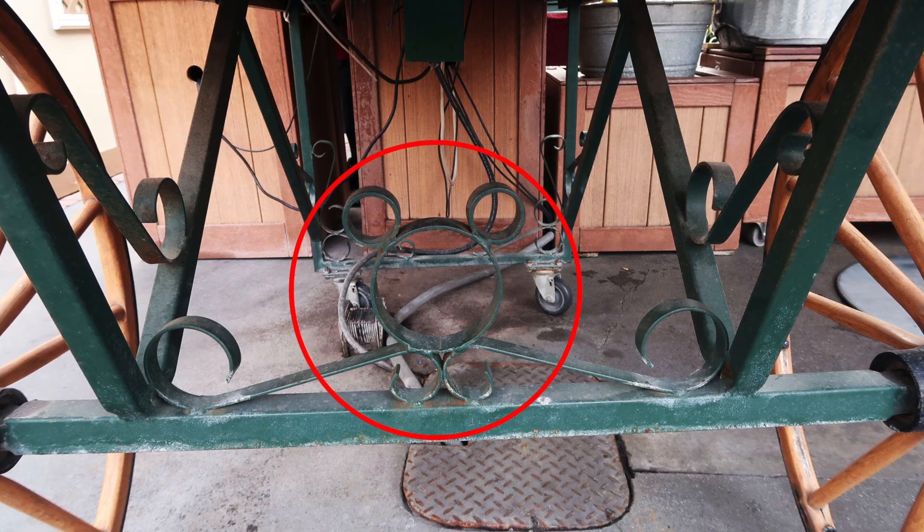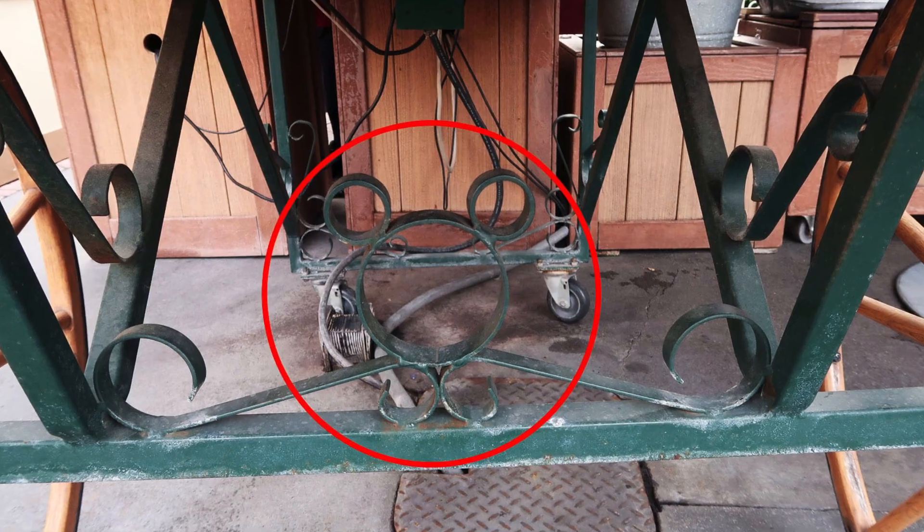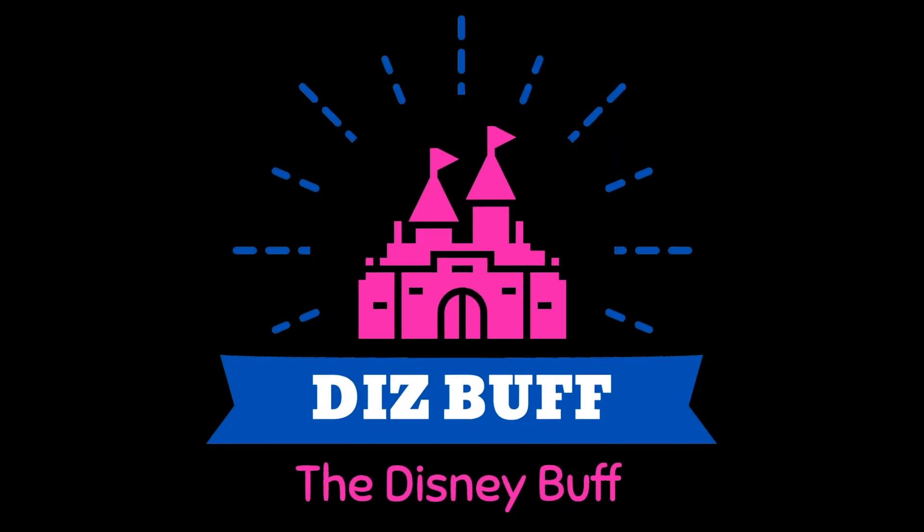If you turn around here as we make our way back out to Main Street, there's a fruit cart — or maybe it's a flower cart — and down below is a hidden Mickey.